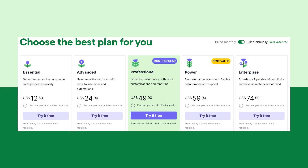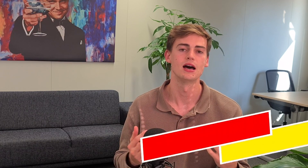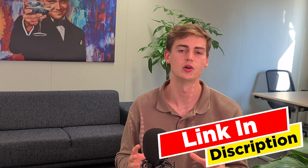PipeDrive's essential plan starts at $12.50 a month with a 14-day free trial. If you want to have more features available, then you definitely need the advanced or the professional plan. Check out the link in the description to try it out — I might earn a small commission, but this won't cost you any extra and you might even get a discount.